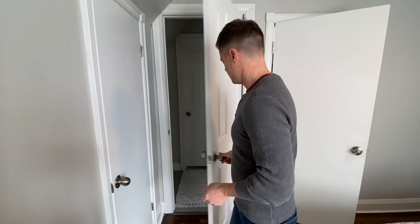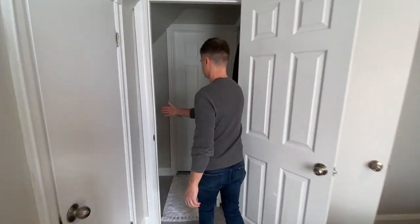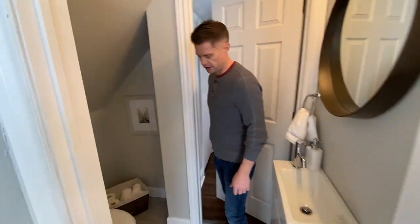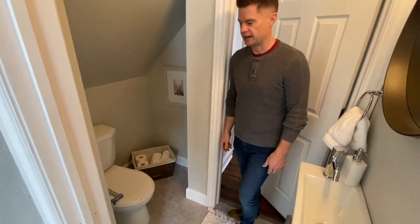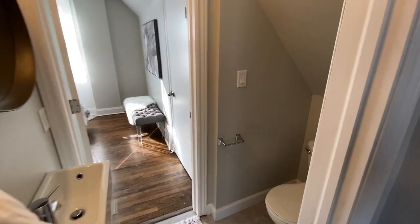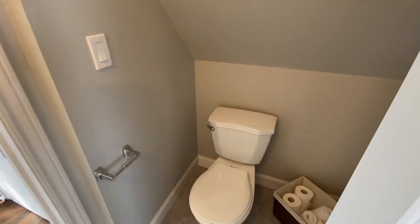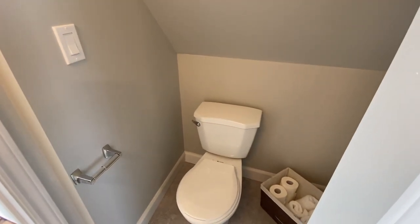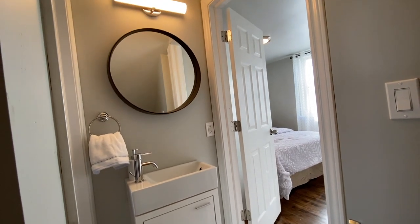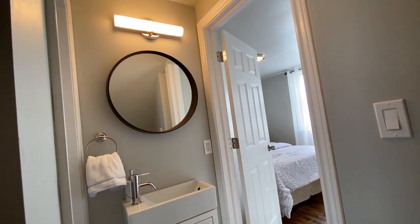So this is the half bath. It turned out really well, I think. Nothing spectacular, but being able to add a toilet and a sink up here — in the middle of the night if you have to use the bathroom you don't have to go downstairs, and in the morning when you're getting ready it's just a nice little thing to have as a second bathroom on the second floor with the two bedrooms. So really happy with the way this turned out.